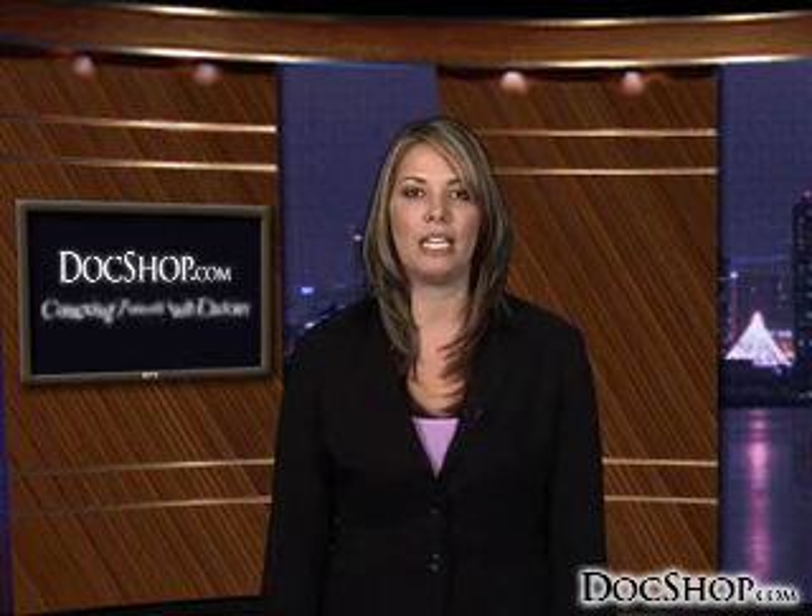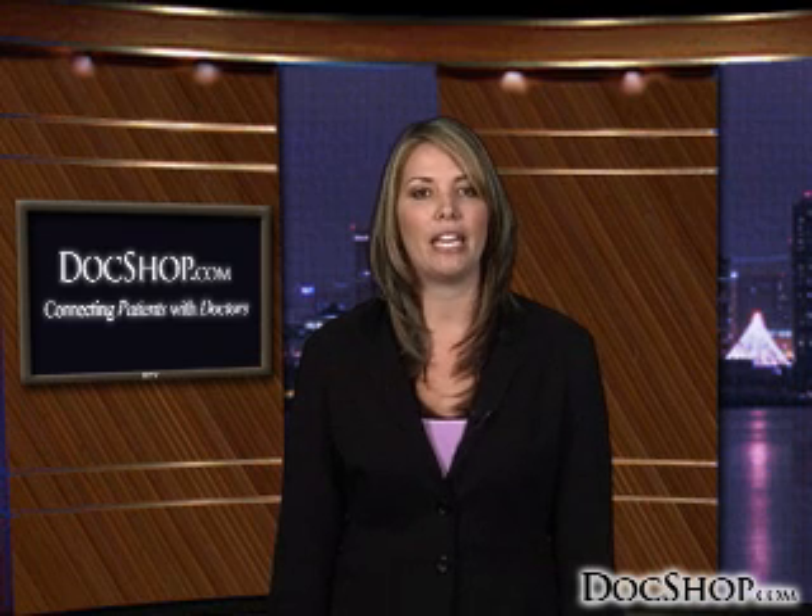CK produces almost immediate results, involves little to no pain, and has helped many patients reduce or even eliminate the need for eyeglasses or reading aids. Contact a CK physician near you through DocShop.com and find out if this revolutionary treatment is for you.